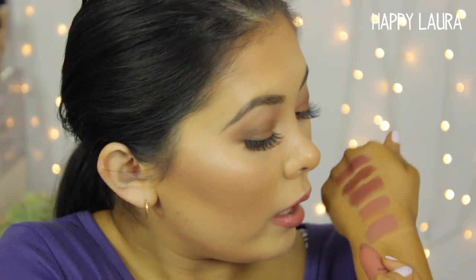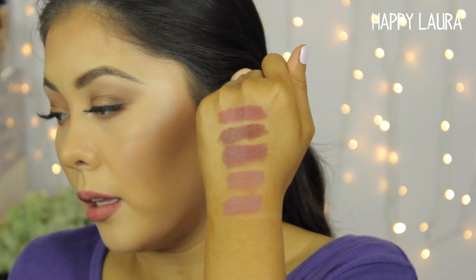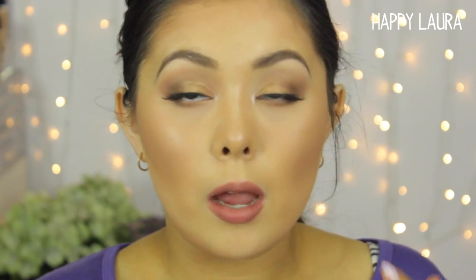The next shade is Whisper. I feel like it's going to be a bit more peachy than the last one. Oh my god, I think this one is my favorite — it's absolutely gorgeous. It's very similar to Exposed but just a slight bit more pinky, which I didn't expect. I want to mention that these matte tints are not accentuating any of the lines in my lips, and they aren't clinging to the dry patches either, which I really like.